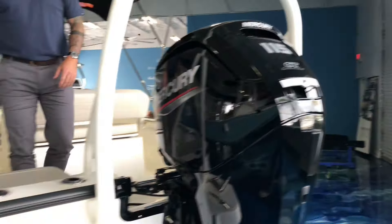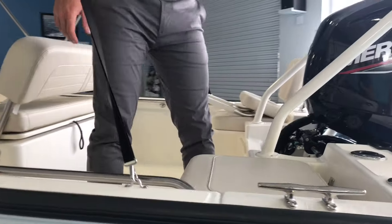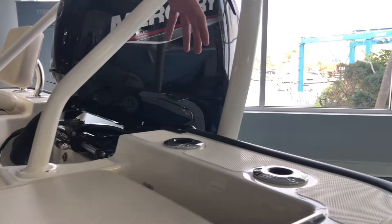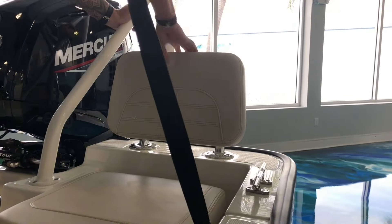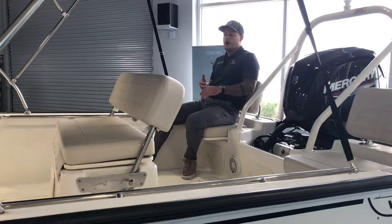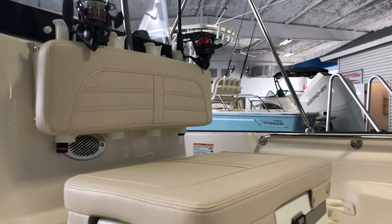Moving in, you can see this boat actually has the seating package. On this side I have the seat back removed, but this could be extra rod storage when you are out with just you and a buddy and you're out fishing. Simply slide this seat back in and now you kind of have comfortable seating for up to four passengers back here. You can sit two in the front on the cooler seat.